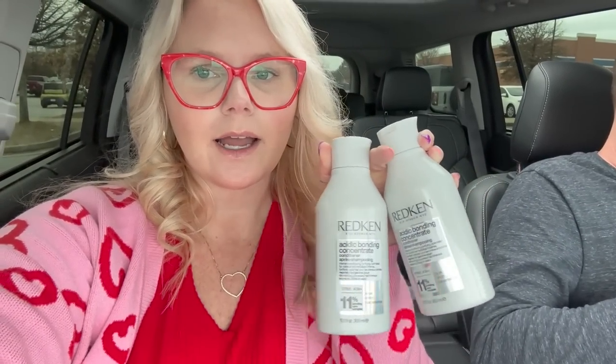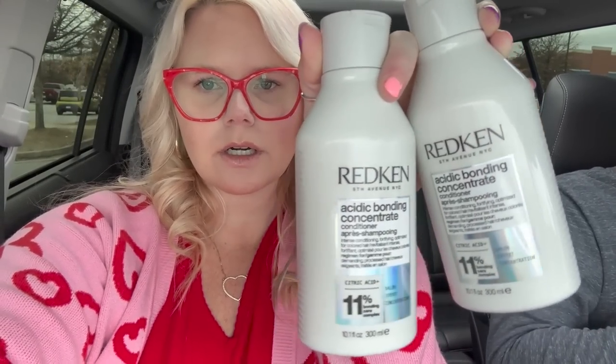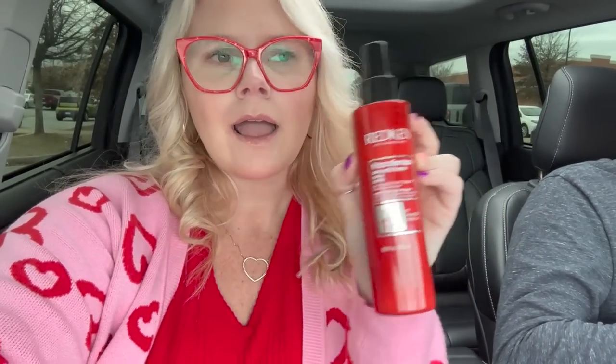From Ulta, I got the Redken Acidic Bonding Conditioner shampoo and conditioner. I've never purchased this before but my hairstylist recommended it. I also found the Frizz Dismiss Smooth Force by Redken — my hairdresser uses this every time she styles my hair and it makes my hair smell good. The frizz literally does dismiss. It wasn't cheap but hopefully it's worth it.